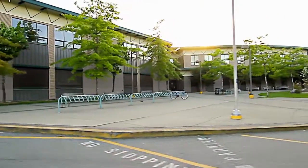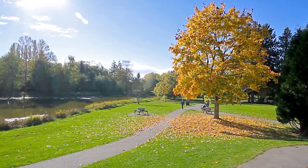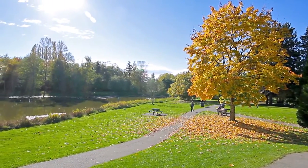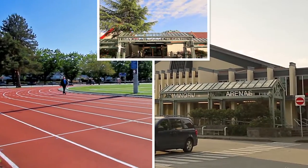Schools in your area include A.R. McNeil Secondary and William Cook Elementary. Your home is surrounded by some of the city's biggest highlights, including Garden City Park and Minoru Park Arenas & Aquatic Centre.